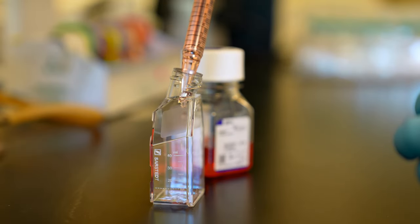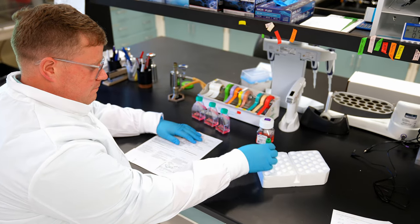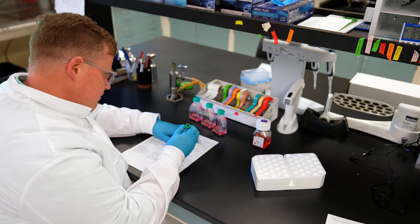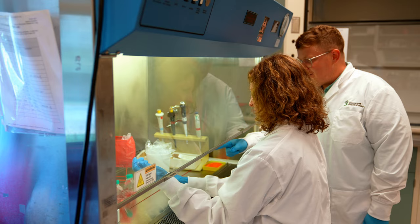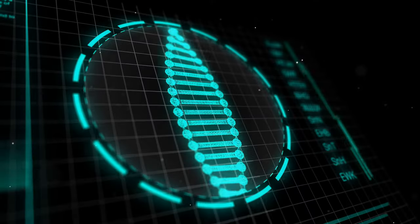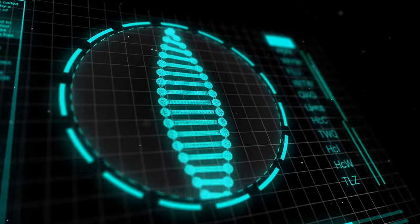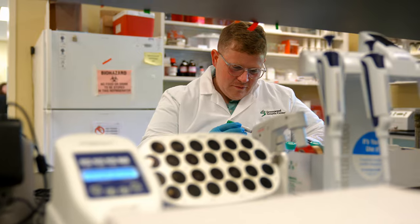My interest in laboratory genetics began when I was in grad school. I first started work on Hutchinson-Gilford Progeria Syndrome, which is an advanced aging syndrome with a genetic cause. Shortly after that, the cytogenetics lab from the pediatrics department at the Quillen College of Medicine moved in next door, where I learned many of the techniques that I use now in my day-to-day life in the cytogenetics lab.